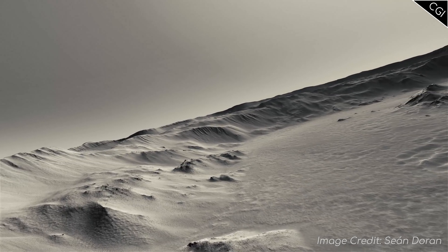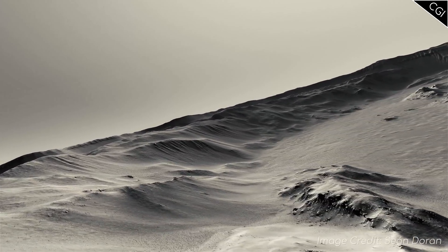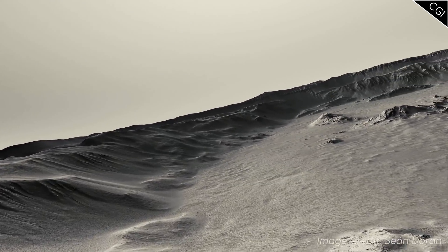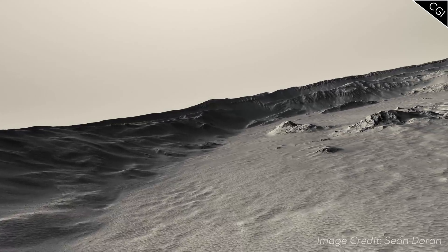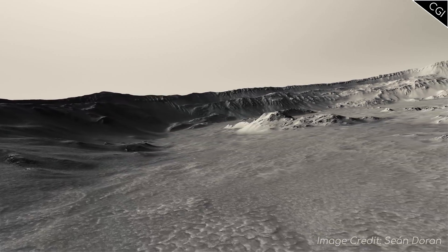Coming closer to the crater walls, you'll again notice these water channels coming down the side. You'll notice the smooth appearance of the terrain, which implies dust has had a lot of time to settle here.